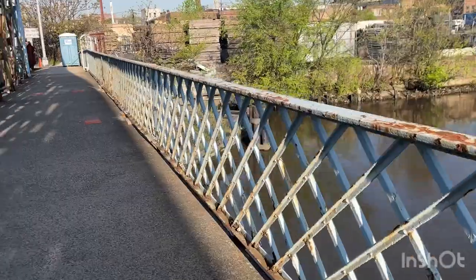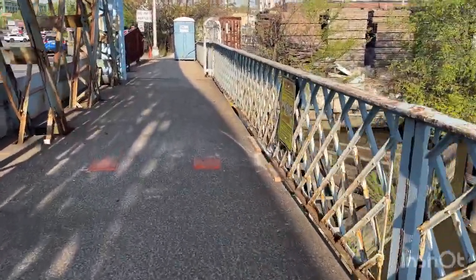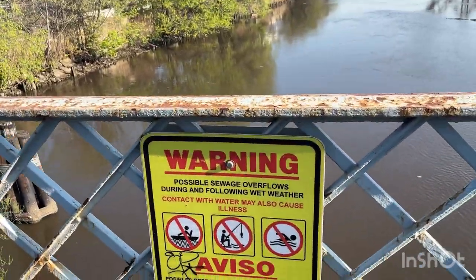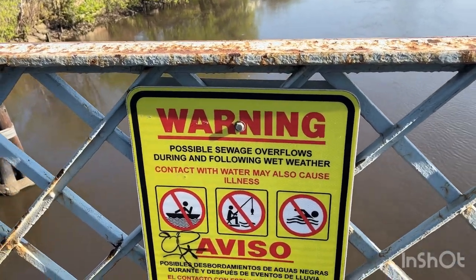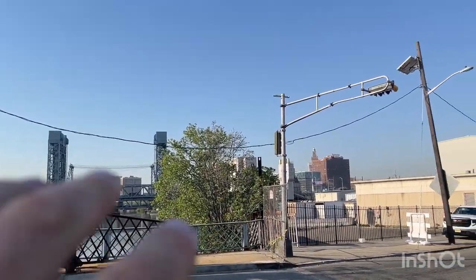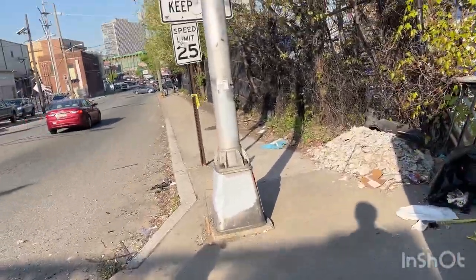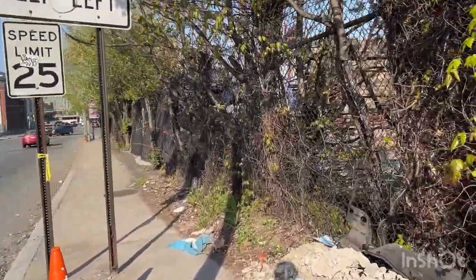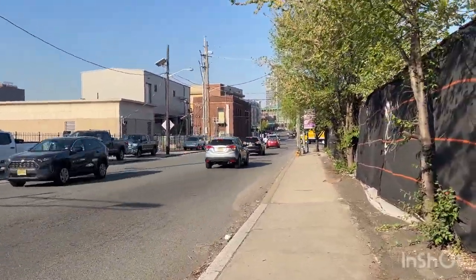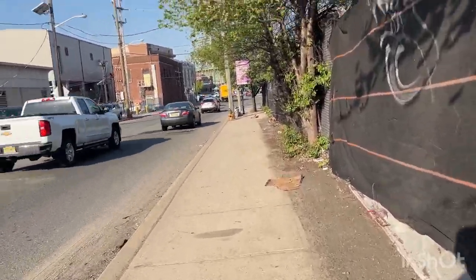There's even a sign right here: 'Possible sewage overflows during the following wet weather.' So you definitely don't want to boat, swim, or fish in this. It's disgusting. What I love about this bridge is you get a beautiful, really nice view of downtown Newark. Then you've got the Passaic River and the Annie Bridge right there. And even though the Passaic River is polluted, if you just take some time and look at it, it's really pretty. It's a shame what we've done to it, but at the same time it's still beautiful.